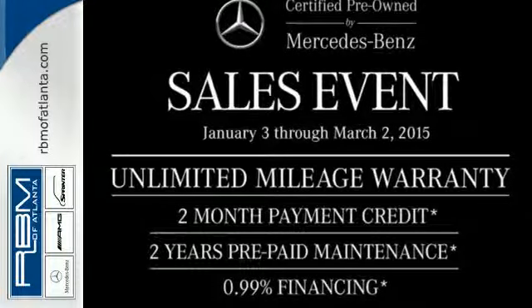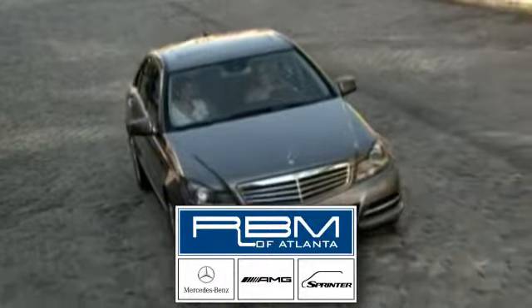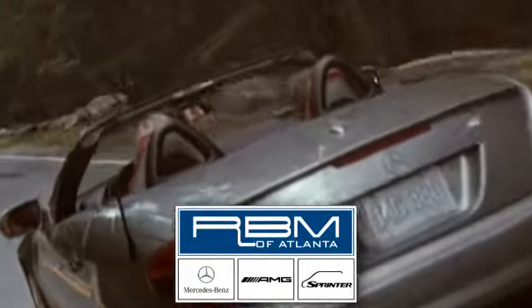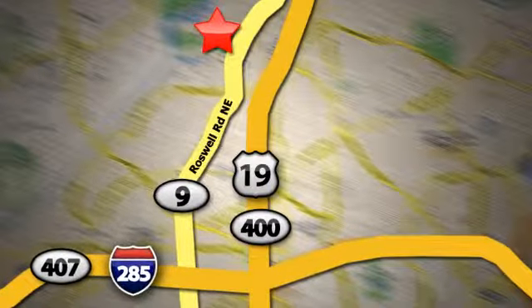Come in for a test drive today. At RBM of Atlanta in Sandy Springs, we have the best selection of new and top quality pre-owned vehicles to choose from. We're conveniently located at 7640 Roswell Road in Atlanta.